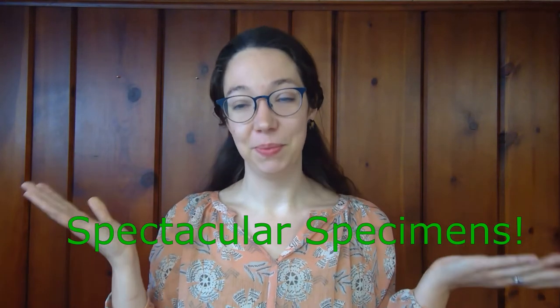Hello and welcome to Spectacular Specimens. My name is Dr. Katherine O'Brien. I work for the Museum of Biological Diversity at The Ohio State University. I am one of the scientists who collaborates with the Grandview Heights Public Library to create the Natural Wonders Mobile Museum kiosks that you can see in the library foyers.